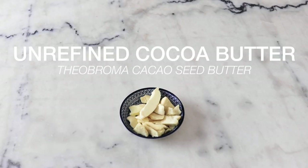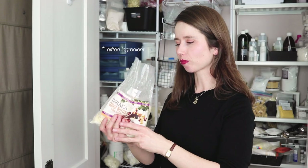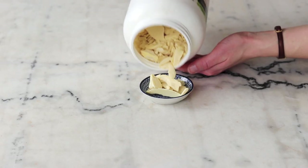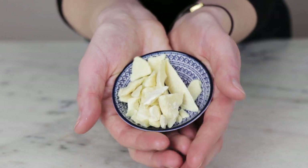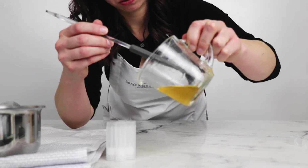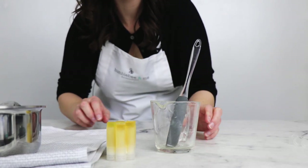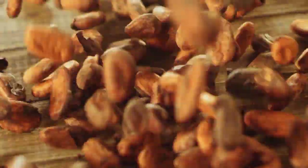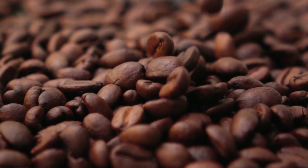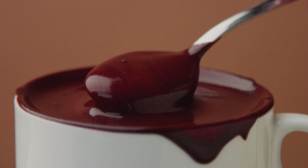Ingredient number one is unrefined cocoa butter. Good unrefined cocoa butter smells mouthwateringly of high quality chocolate. I find that delicious chocolatey scent will start to come through in your formulations around the 10% mark, though of course that can vary with the batch of cocoa butter and everything else that is going on in the formulation. I especially love the smell of cocoa butter in lip balm where that chocolatey scent just makes me so happy. But it's also wonderful in body butter bars, lotions, creams, all kinds of things. The chocolatey scent pairs really well with scent notes you probably already associate with chocolate — things like citrus, vanilla, coffee, nutty scents. Just yum.